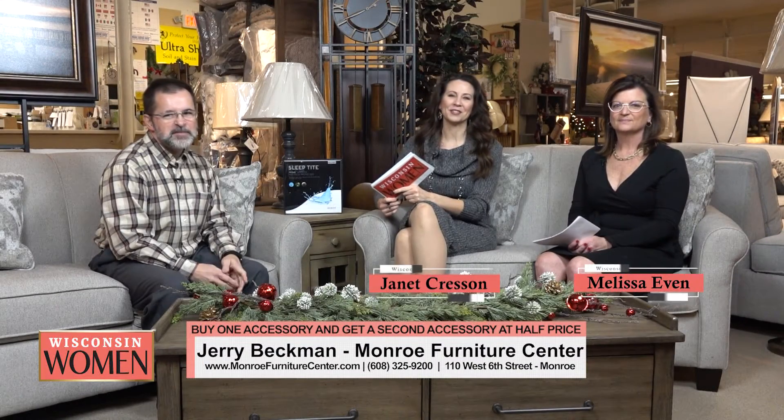Welcome back. You've been watching Wisconsin Women. Today we're at Monroe Furniture Center and right now we are joined by owner Jerry Beckman. Jerry, we love coming in here. Well, we appreciate having you. It's always fun when you guys come and visit us and spread joy at the holidays. And we always learn something here too, and you will too today. We're talking bedding accessories and I kind of like that topic.